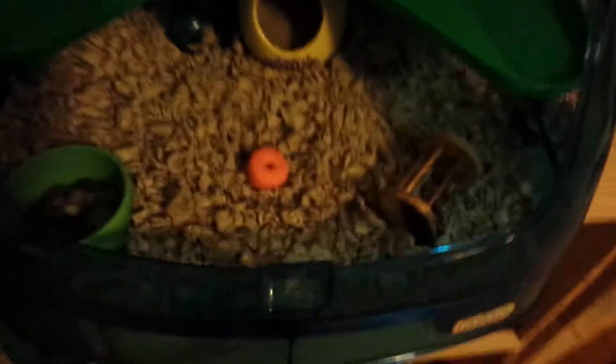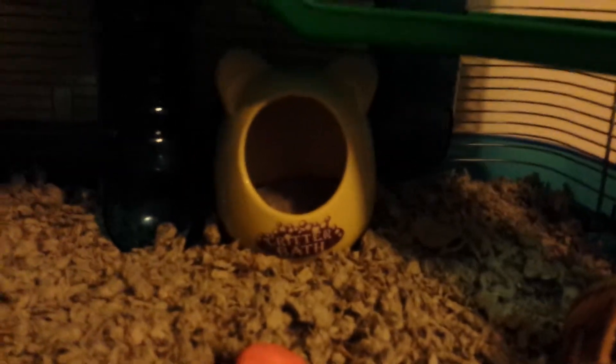Down here we have some Carefresh bedding, an orange salt lick, a barbell chew toy, and over here in the corner we have this green food dish with just some hazel hamster food and some Vitacraft nibble rings. Back there is a yellow critter bath.